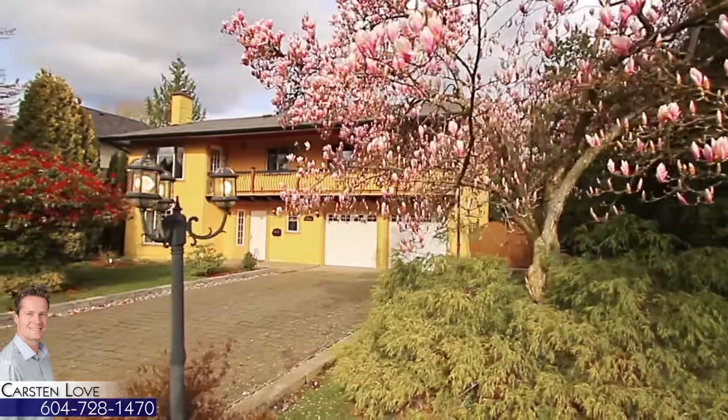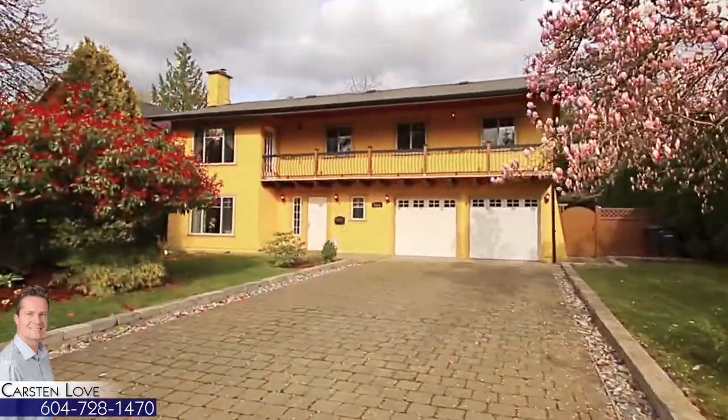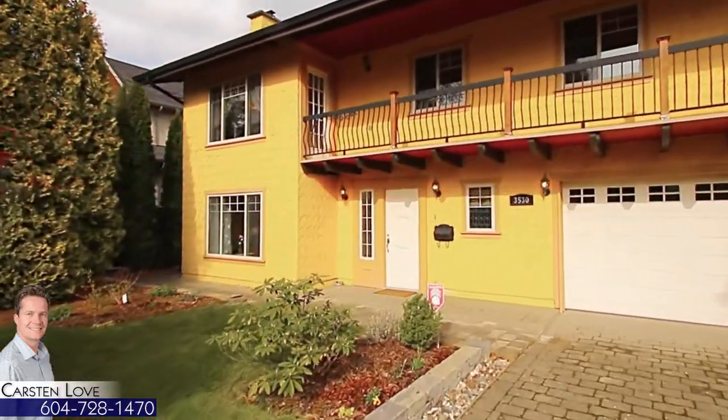Located within Burnaby's prestigious Government Road neighborhood, 3530 Coulter Court is a stunning two-level home, steps away from Charles Rommel Park and Seaforth Elementary.